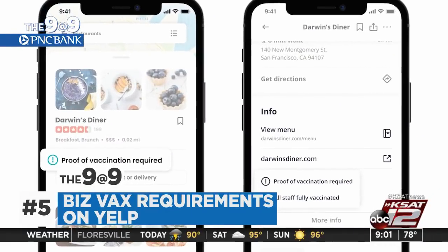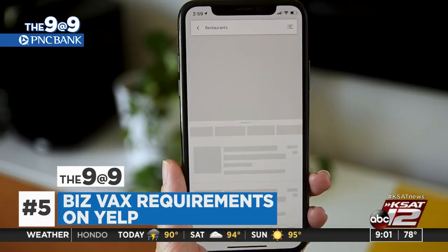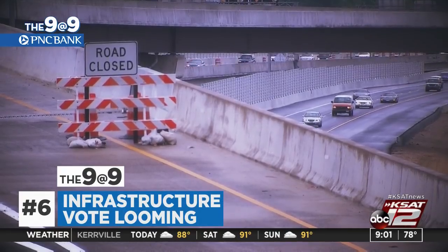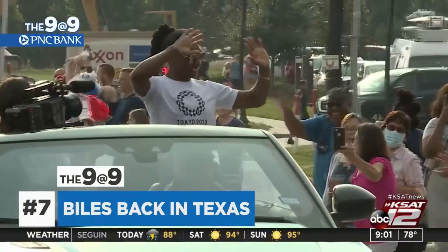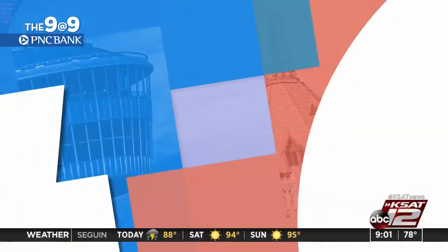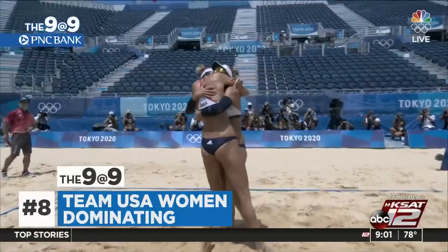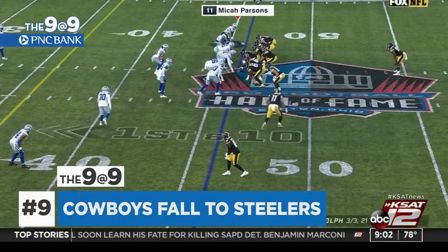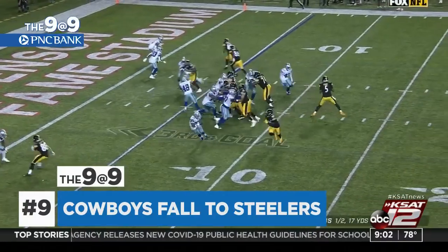Yelp has added a new feature that lets businesses list whether they require proof of COVID vaccinations from customers and whether all workers are fully vaccinated. Yelp users can filter their searches by those attributes. President Biden's trillion-dollar infrastructure bill could get final passage in the Senate as soon as tomorrow — 60 votes are needed Saturday to end debate on the bill. Olympic sensation Simone Biles is back in Texas this morning, greeted by a sea of fans near the airport. Biles returns home with silver and bronze. The U.S. women's beach volleyball team — April Ross and Alex Kleinman — won gold at the Tokyo Olympics. Women's basketball will play for gold after beating Serbia 79-59. But a tough start for the Dallas Cowboys — they faced the Steelers in Canton, Ohio last night in the Hall of Fame game. Steelers win 16-3.